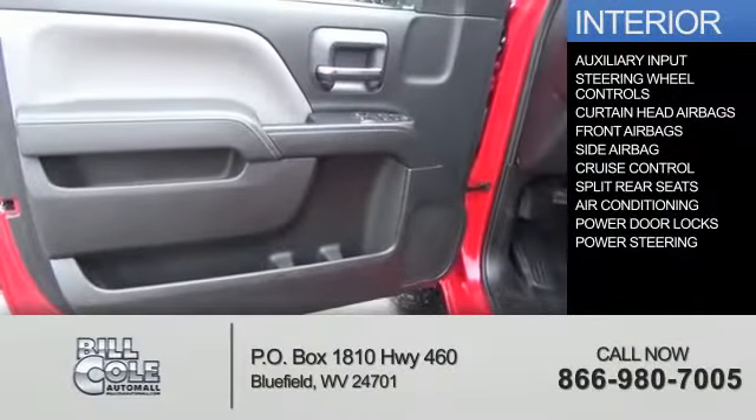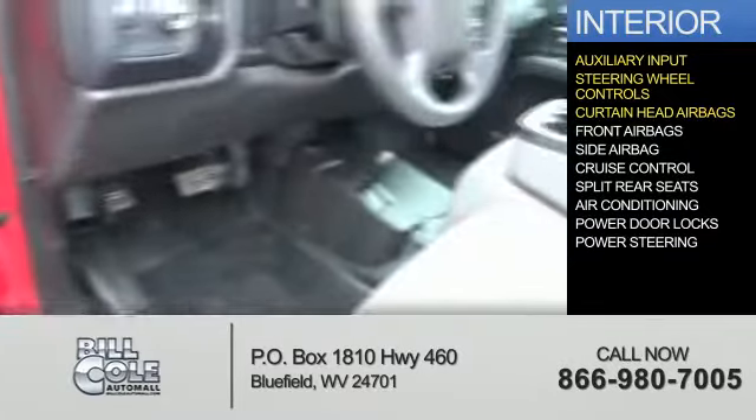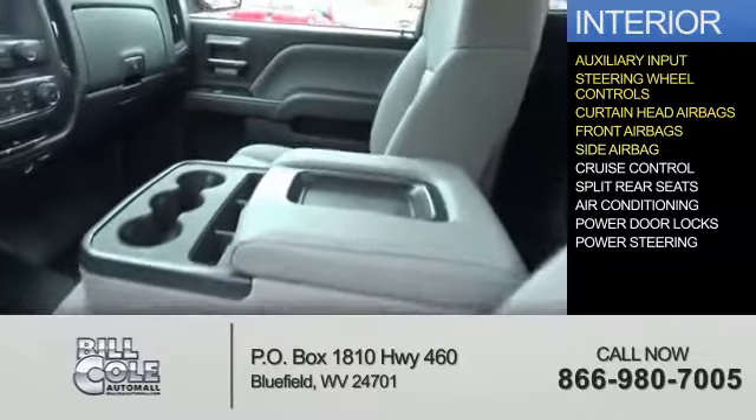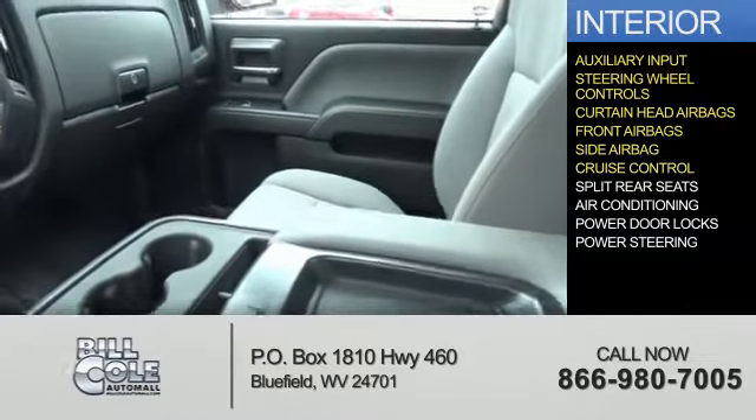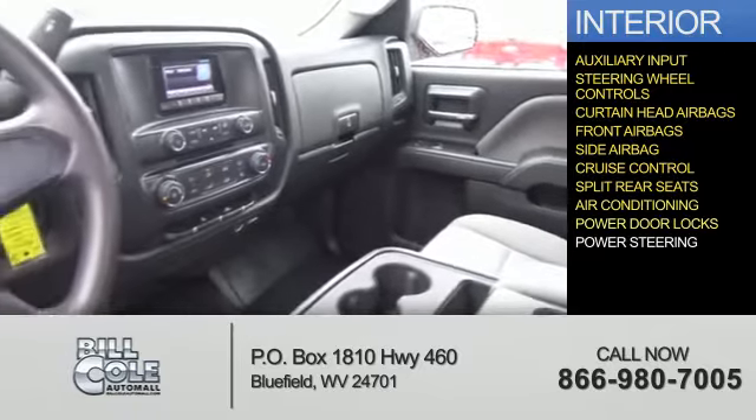Inside you'll find an auxiliary input, steering wheel controls, curtain head airbags, front airbags, cruise control, split rear seats, air conditioning, power door locks, and power steering.